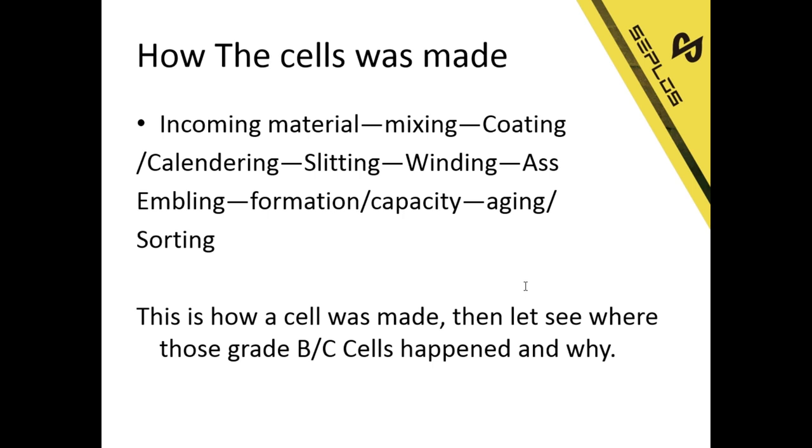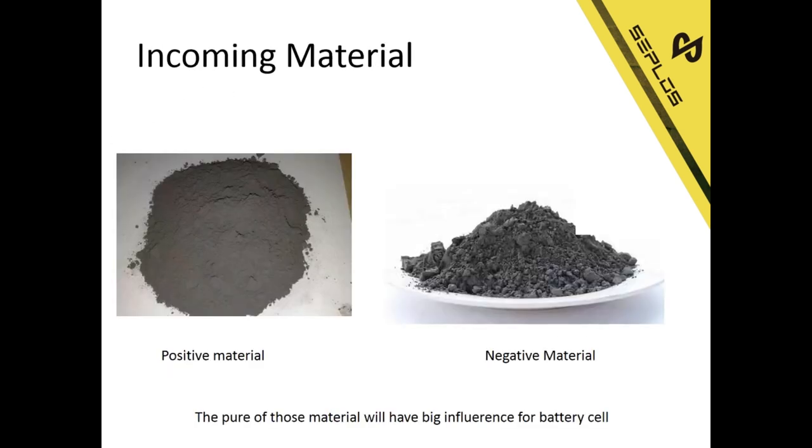Let's see where Grade B and Grade C cells happen and why. The first factor is incoming material — the positive material and the negative material. The purity of those raw materials will have a big influence on the battery cells. That is also a very important reason why cells are always different. For a battery pack, the most important thing is consistency.